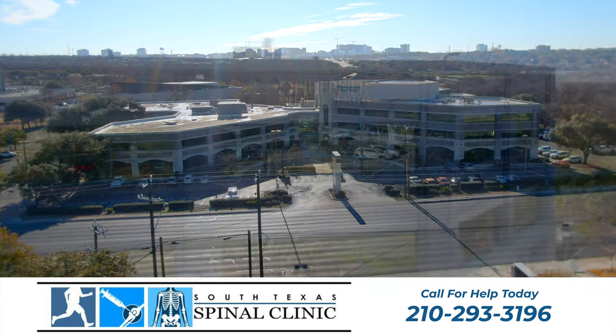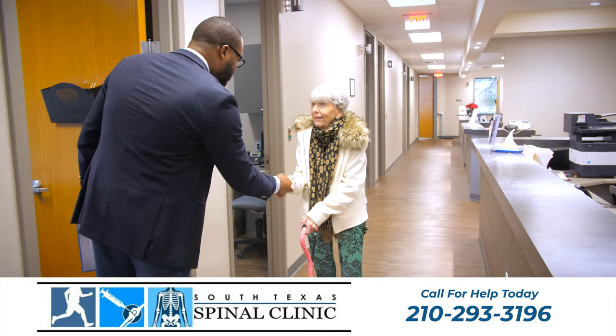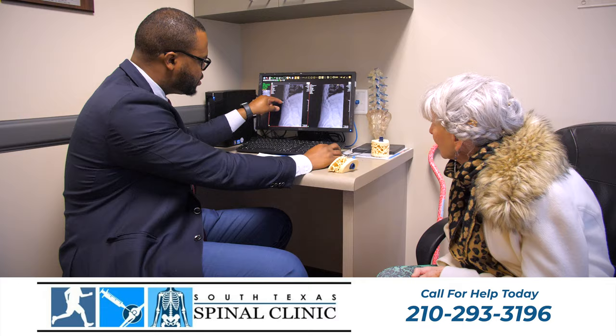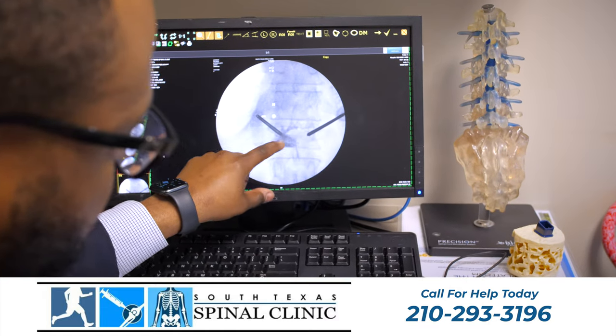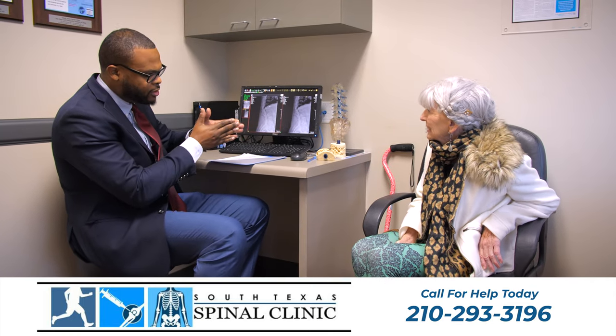If you have been told that you have a vertebral compression fracture in your back and have been suffering in pain, in this video today I want to tell you about what we can offer here at South Texas Spinal Clinic that may be able to not only alleviate your pain, but help prevent further fractures in the future.